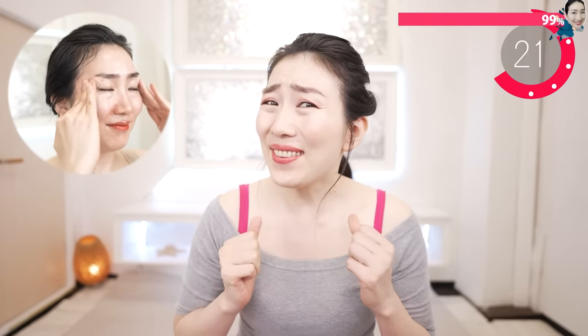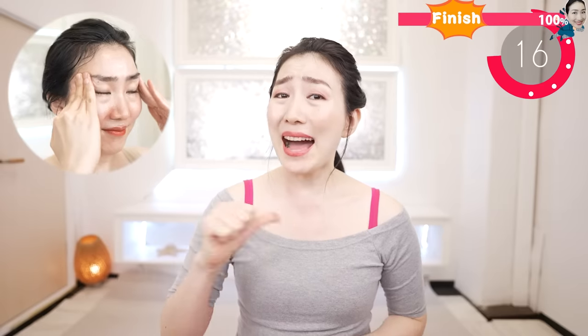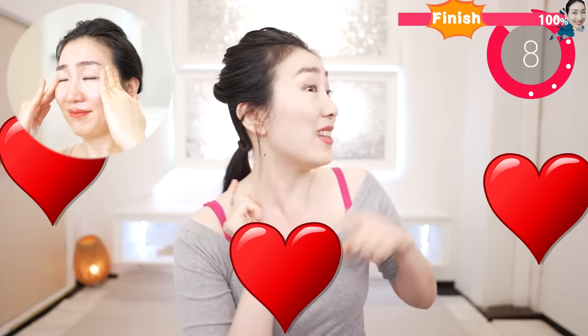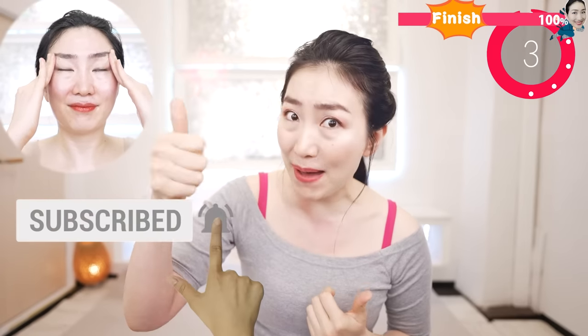Now put your fingers on here and shake. Listen to me while you do this: if you like this video, please hit the like button — that really encourages me. Please subscribe to this channel if you haven't. My goal is to make the world's biggest over-40 health and beauty channel with you. Please give me your power by hitting the subscribe button.